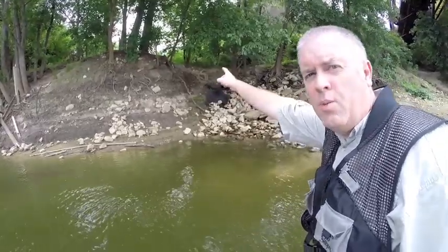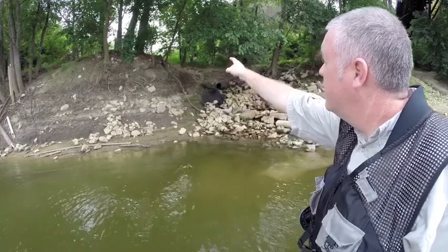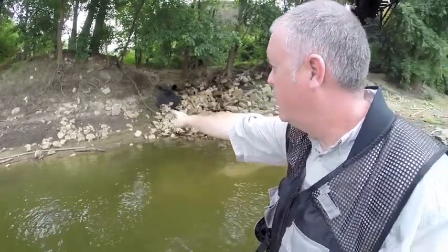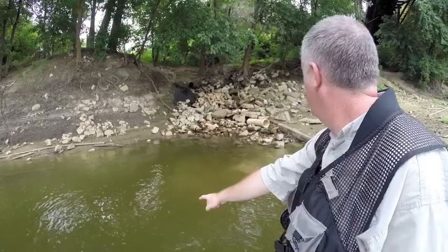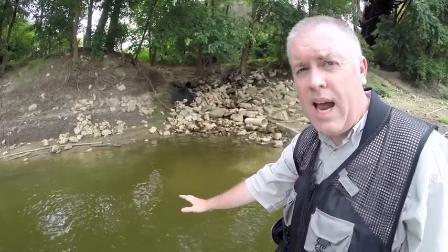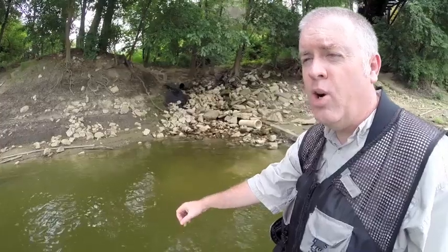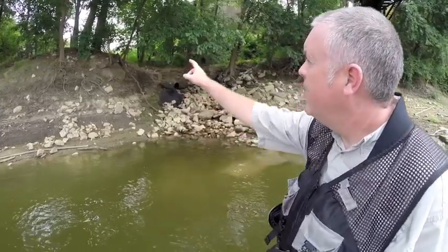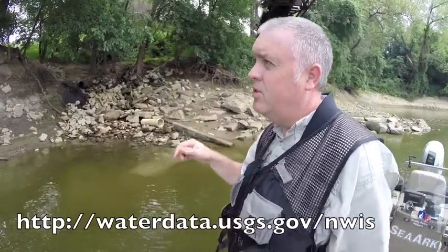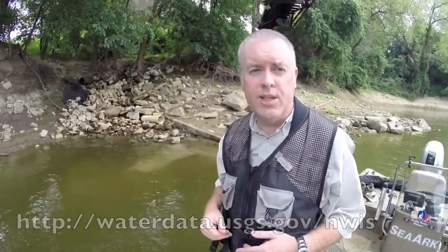On top of that hill is the water company property. There's a little shed up there. That shed is connected to a sensor that runs along the river and comes down to measure the water level. How it does it, I have no idea. What I do know is it takes a measurement about every three hours. That transmits to the US Geological Survey, where a reading is posted on the USGS website, which I'll show you where that link is. That gives us a true indicator of what the water level is.